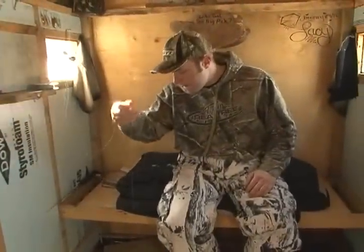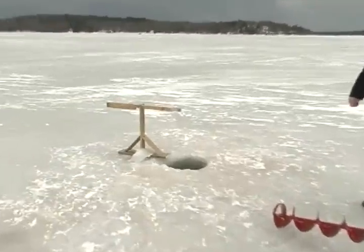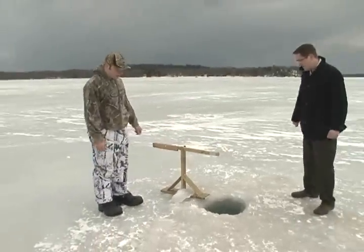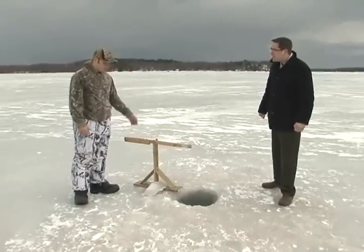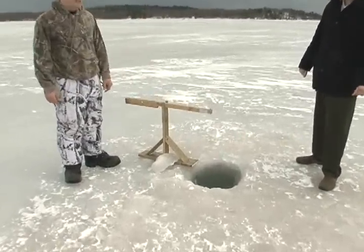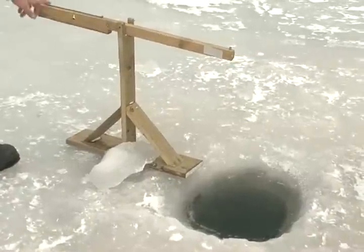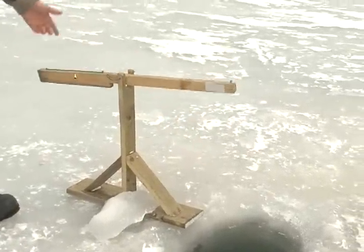I see this rather unique contraption over here. What do you call this, Justin? Well, that's called a tip-up, Joey. Basically, what that is is on the end of your line you've got your lure or your minnow, whatever it is that you want to have, and you can coil your line up here. This basically allows a fisherman not to have to stay right on top of his line all the time. If you've got a breezy, windy day, the line will go up and down and it'll do its own kind of thing.